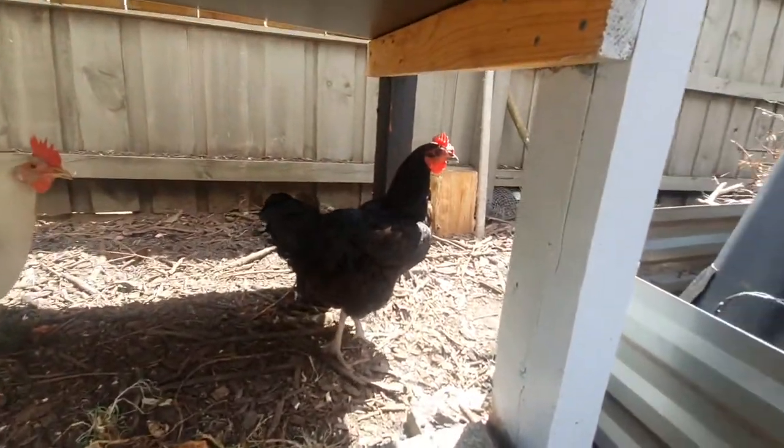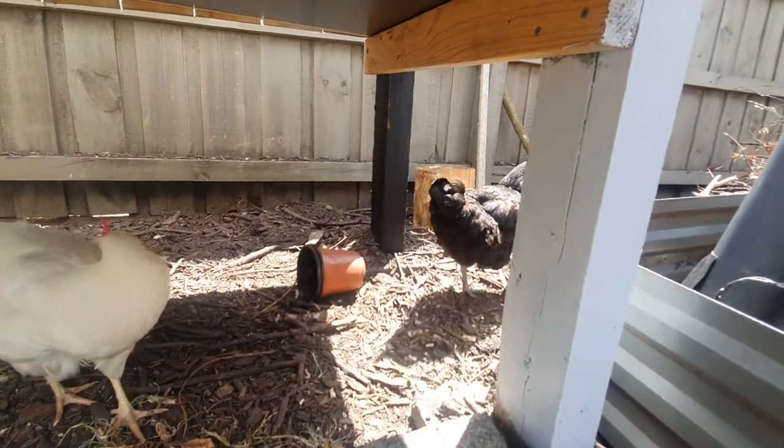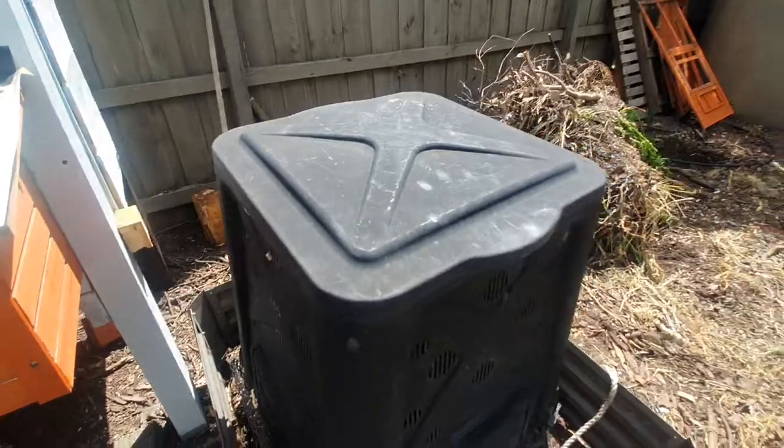If you follow my other videos, this is my Australorp — Peppa. Peppa's her name.